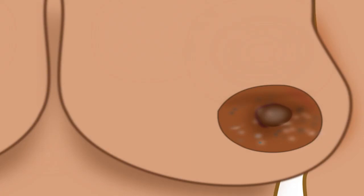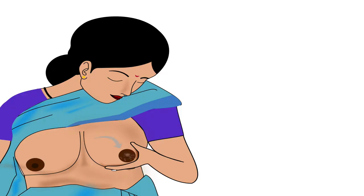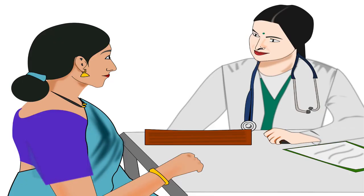Next is fungal or bacterial infection. If the mother has a fungal or bacterial infection, she should consult the doctor.